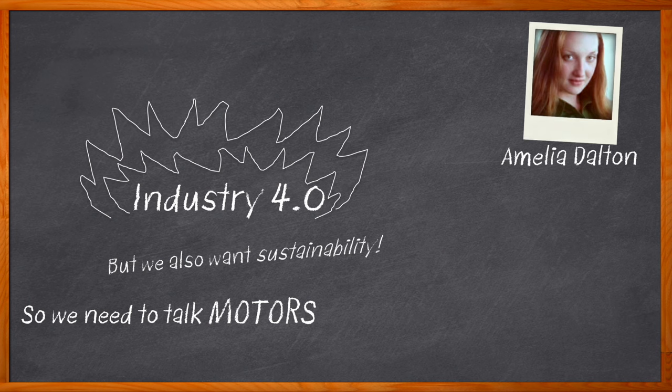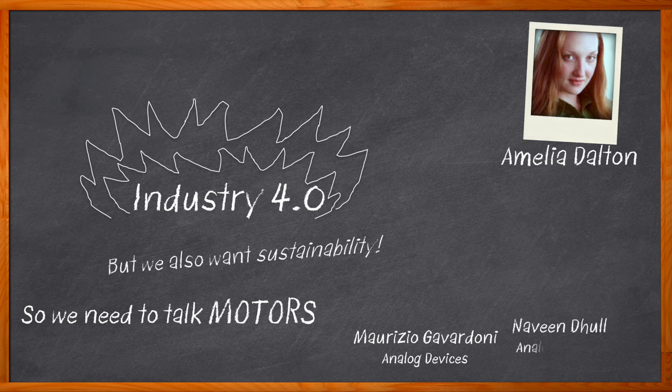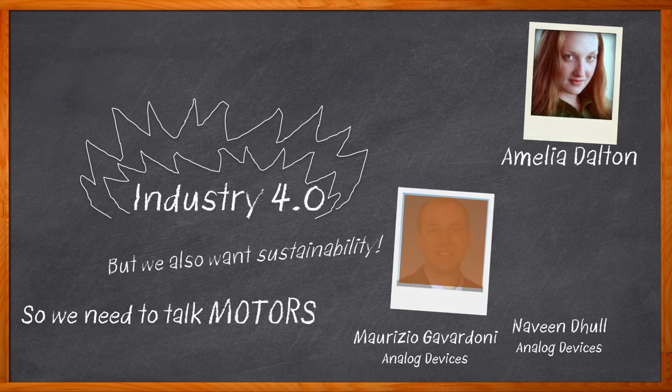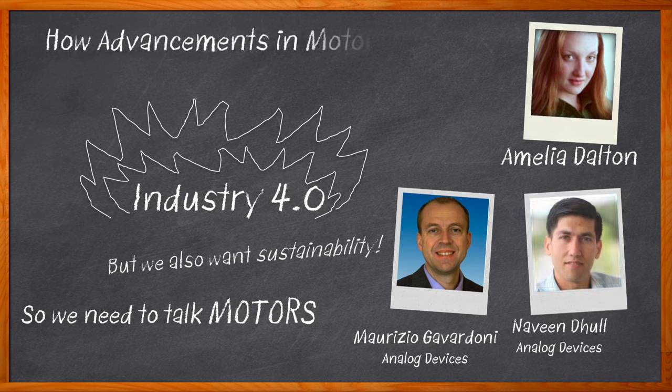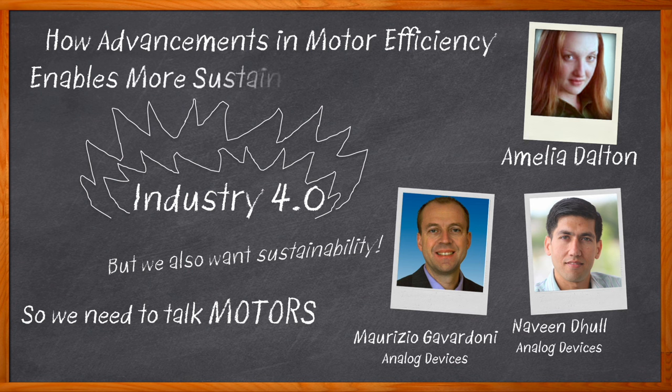Climate change is encouraging the acceleration of sustainable and renewable manufacturing processes and practices. One way we can encourage sustainability in manufacturing is with the use of variable speed drive motor control. In this episode of Chalk Talk, Maurizio Carbonani and Naveen Dull from Analog Devices and I discuss the wide-ranging benefits of variable speed motors, the role that current feedback plays in variable speed motor control.